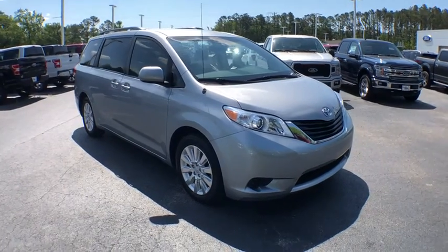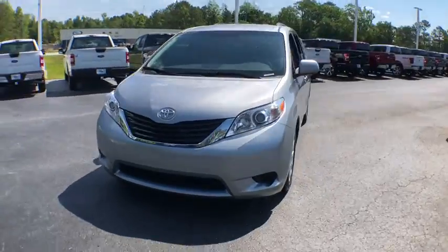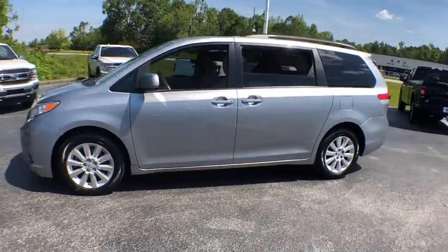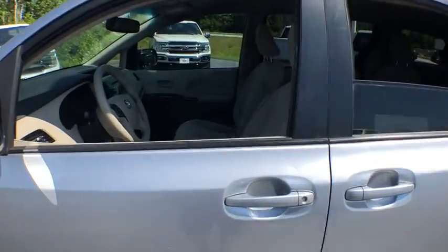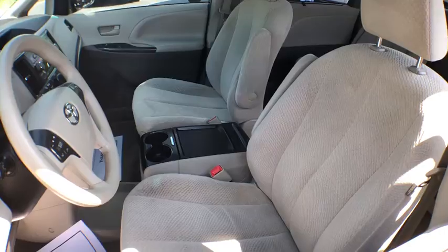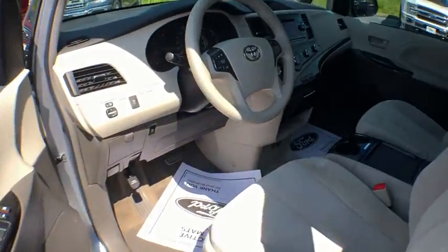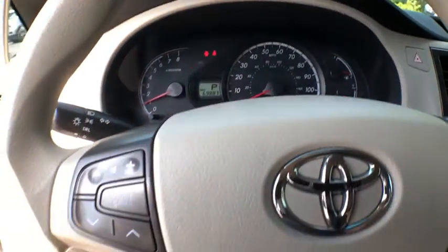A 2011 Toyota Sienna. Sienna offers excellent overall quality and long-term dependability, making it a hassle-free vehicle to drive day in and day out while contributing to peace of mind on long road trips. Add a refined and fuel-efficient V6 engine, a smooth ride and upscale interior accommodations to the mix, and it's easy to see that Sienna is built with the whole family in mind.